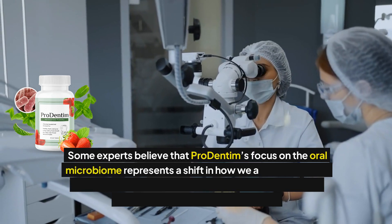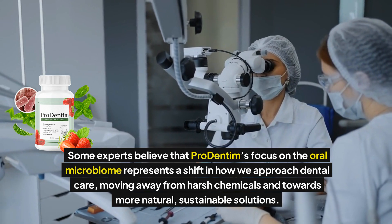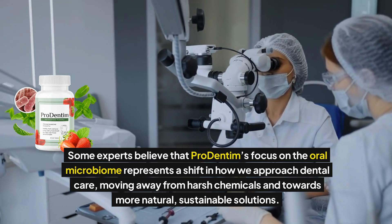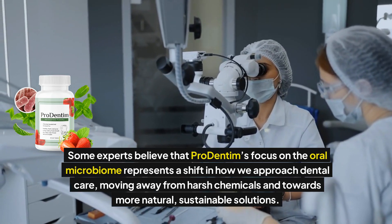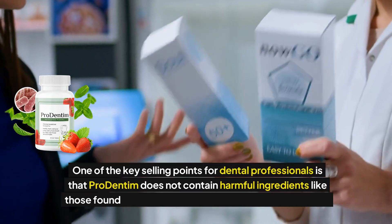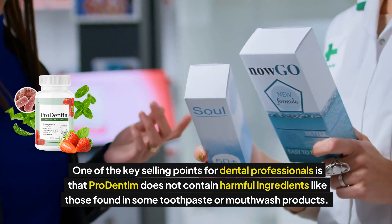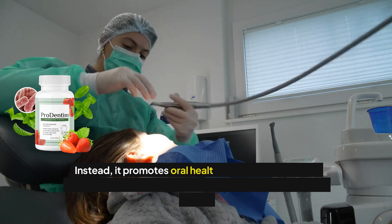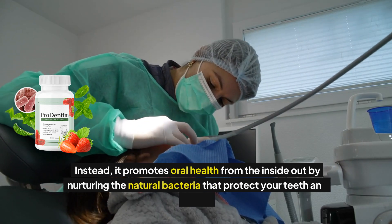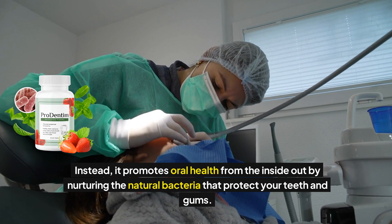Some experts believe that Prodentum's focus on the oral microbiome represents a shift in how we approach dental care, moving away from harsh chemicals and towards more natural, sustainable solutions. One of the key selling points for dental professionals is that Prodentum does not contain harmful ingredients like those found in some toothpaste or mouthwash products. Instead, it promotes oral health from the inside out by nurturing the natural bacteria that protect your teeth and gums.